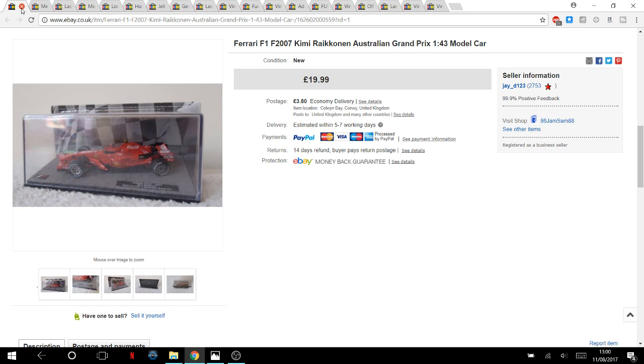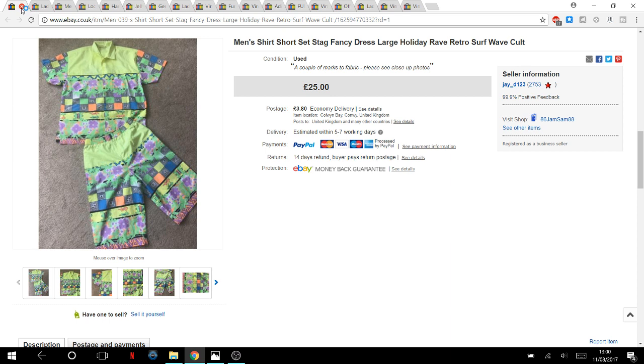I found this in British Heart Foundation for seven pounds total — they'd actually split up the set, which annoyed me, so I put it back together, listed it at £30, and someone collected locally. They made an offer of £25 which I accepted. It did have some marks on the fabric near the pockets, which I pointed out. Still a brilliant piece and a great sale.